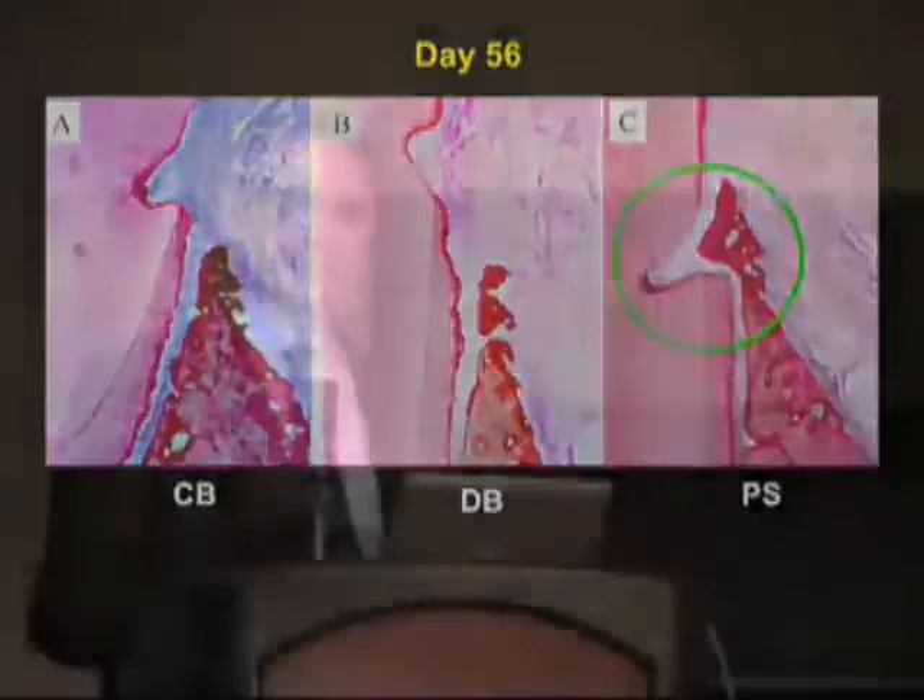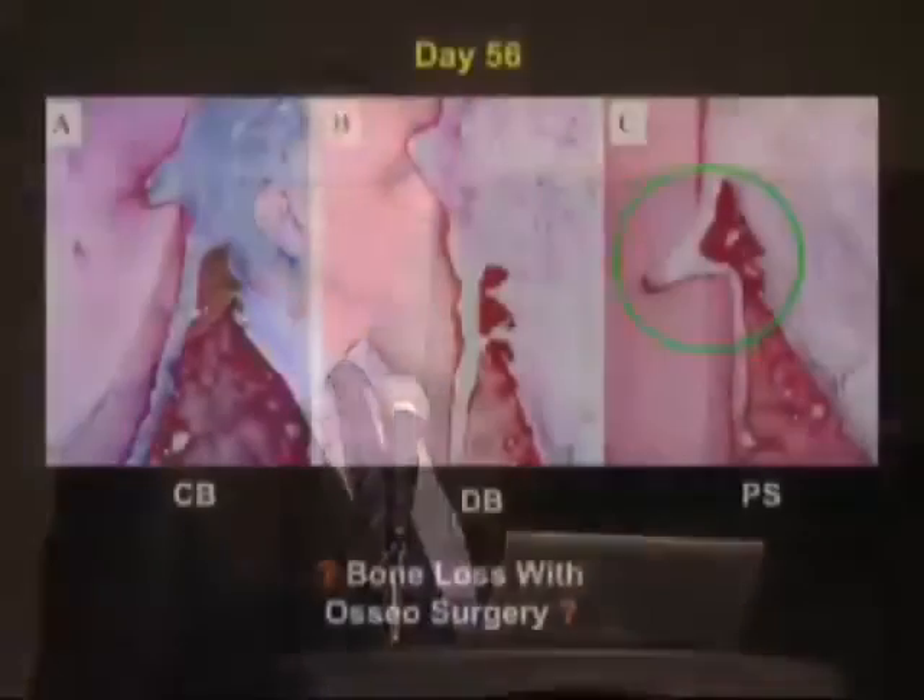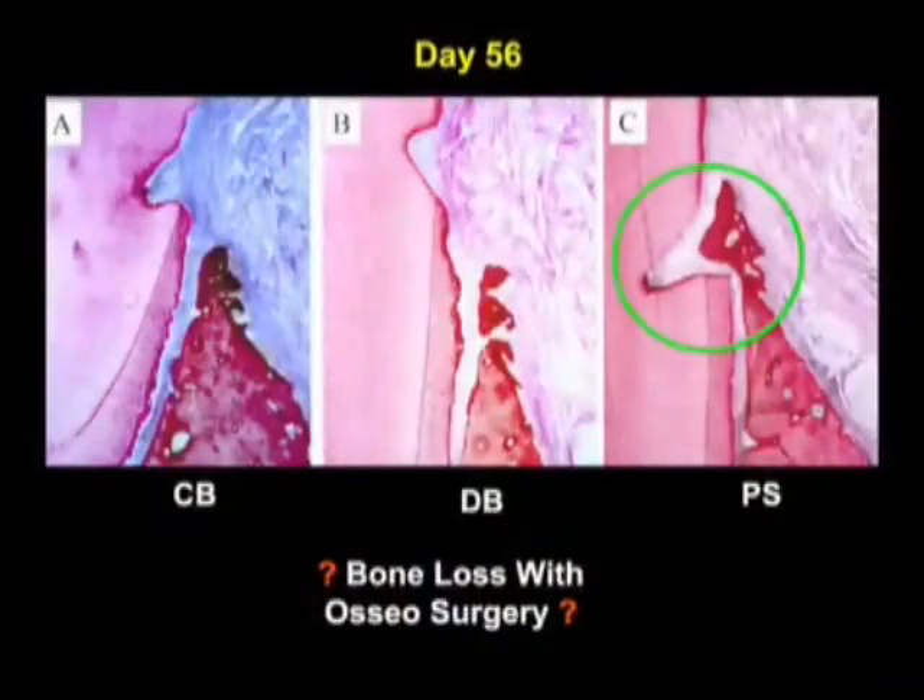The major thought in my mind in doing an implant is: where will I put the shoulder of the implant, and what protection am I going to have? I don't believe that just opening a flap results in loss of buccal bone, and I don't believe that osteosurgery results in that, based on reversing the evidence that we made our judgments on.